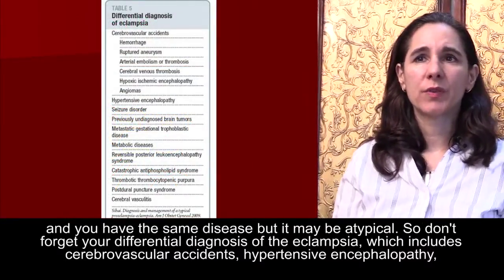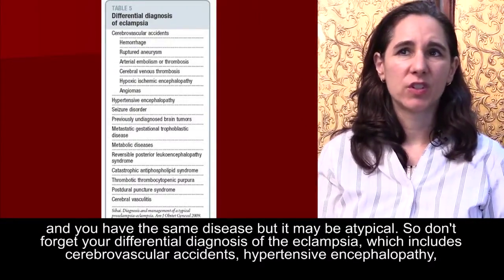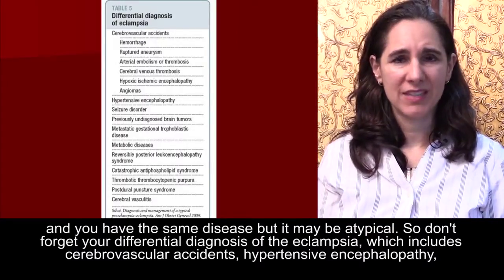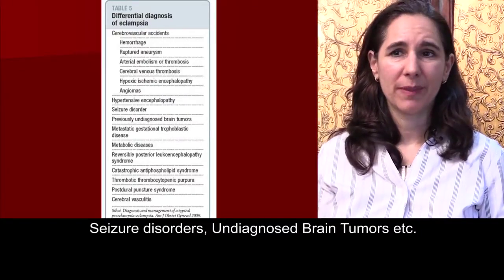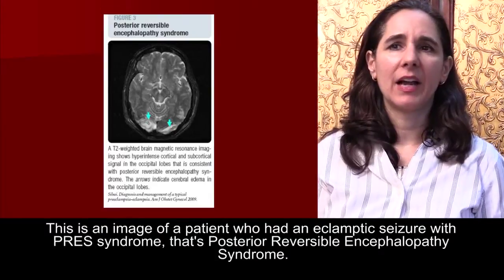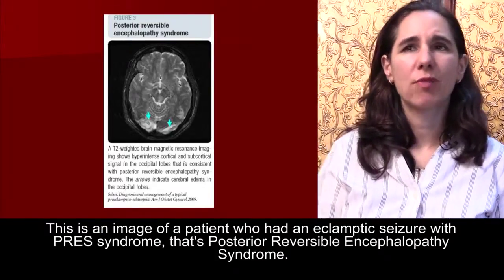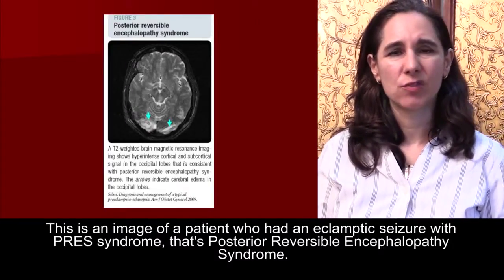Don't forget your differential diagnosis of eclampsia, which includes cerebrovascular accidents, hypertensive encephalopathy, seizure disorders, undiagnosed brain tumors, and others. This is an MRI image of a patient who had an eclamptic seizure with PRES syndrome — posterior reversible encephalopathy syndrome.